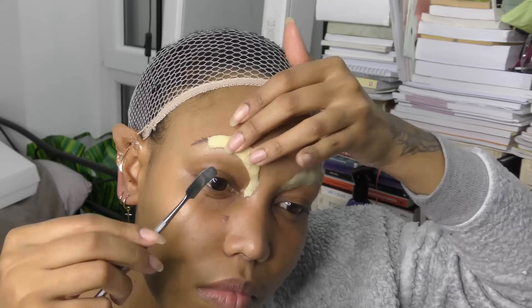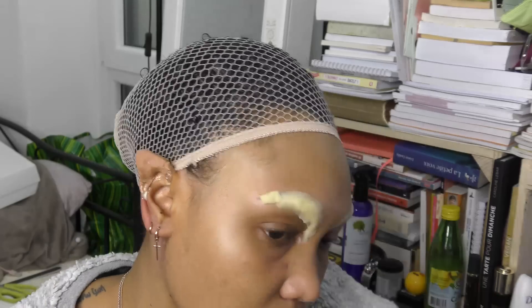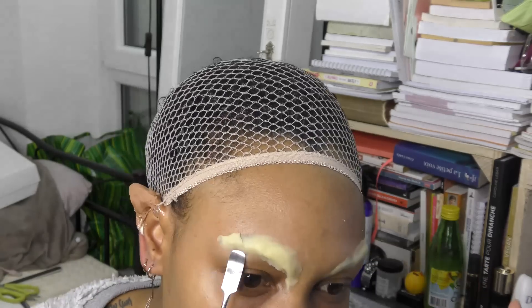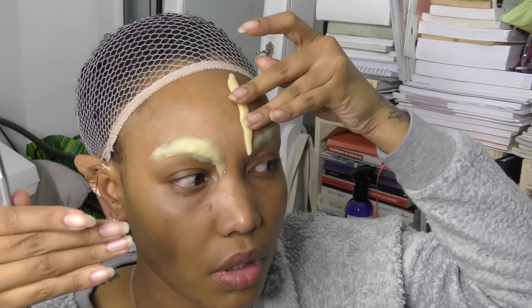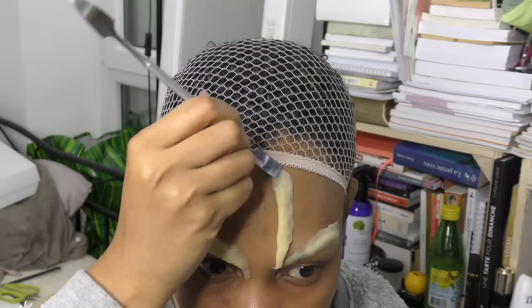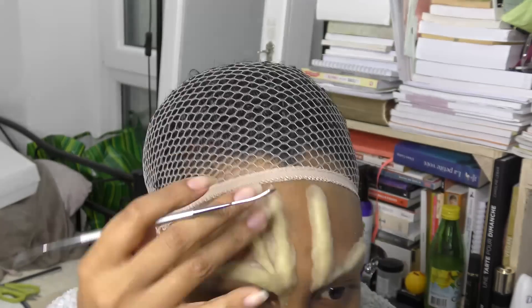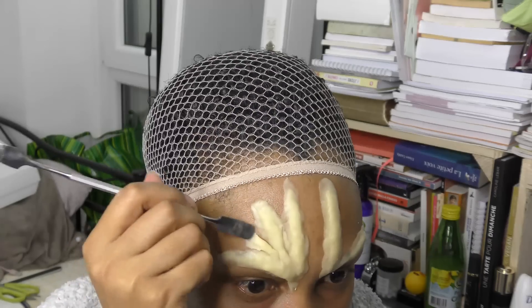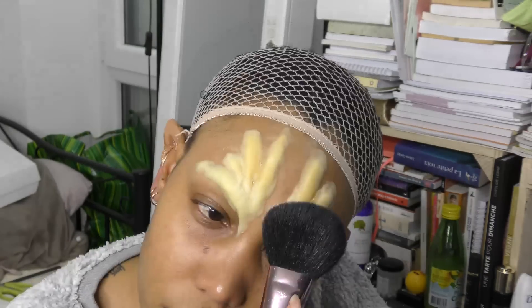Et je vous laisse avec les tutos des looks. Je commence par étaler ma fausse peau. J'avais déjà commencé avec un premier œil. C'est un peu compliqué pour moi de filmer toute cette partie là. J'ai fait un peu comme j'ai pu. Comme vous verrez par la suite, le décor est différent pour le deuxième look. J'ai voulu me recréer des lianes. Je me suis inspirée de la fée, et comme elle a des lianes tout autour du visage.